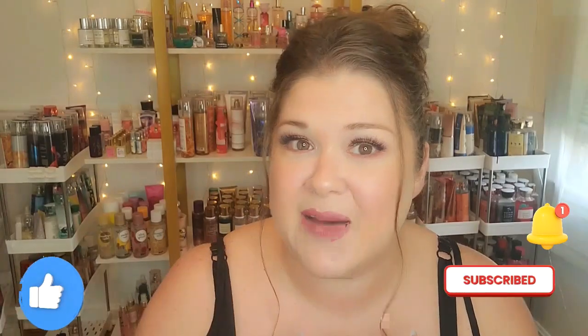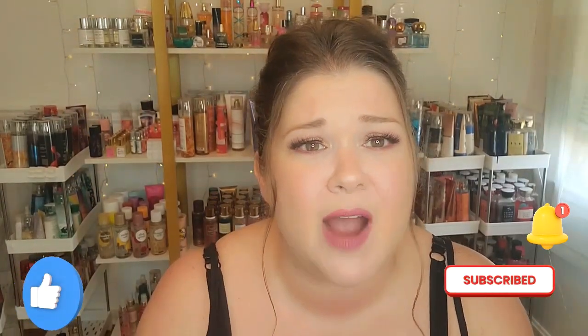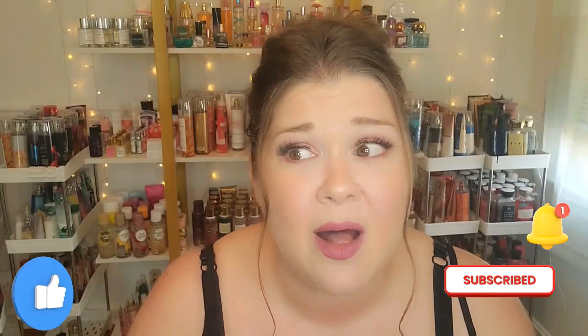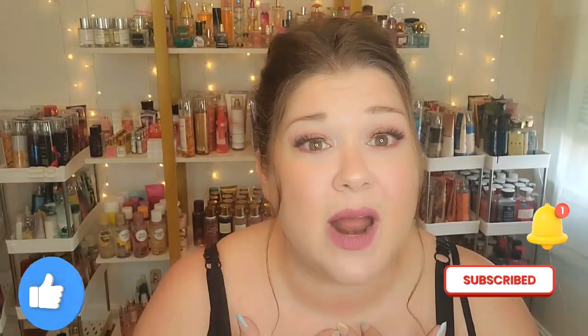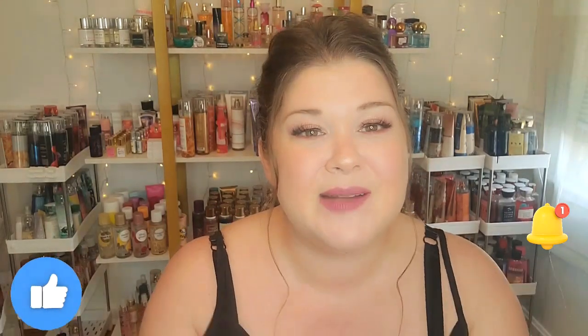And that's all I've got for you today — my 20 blasts from the past summertime fragrances from Bath and Body Works. I hope you enjoyed this video. If you liked it, hit the like button, leave a comment, subscribe if you haven't already, and hit the bell so you don't miss when I upload. I had a great time and I'll catch you in the next one — bye everybody!